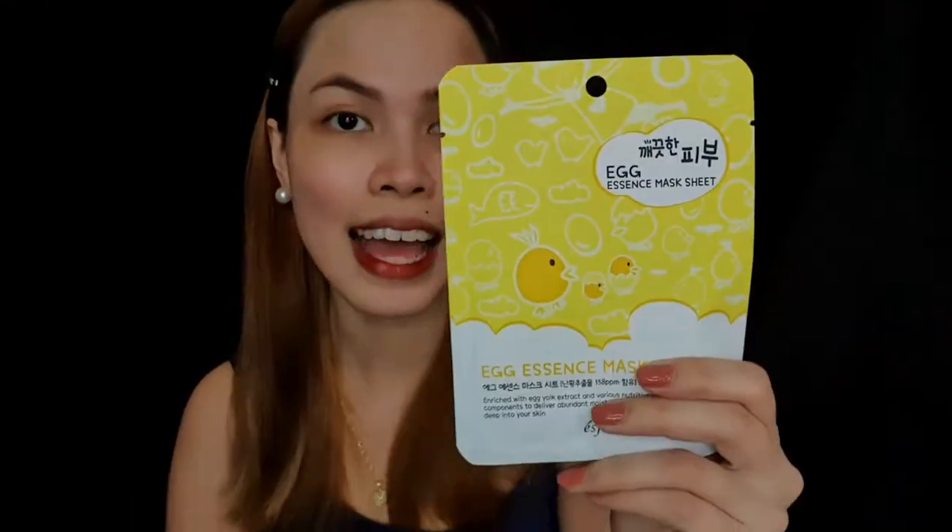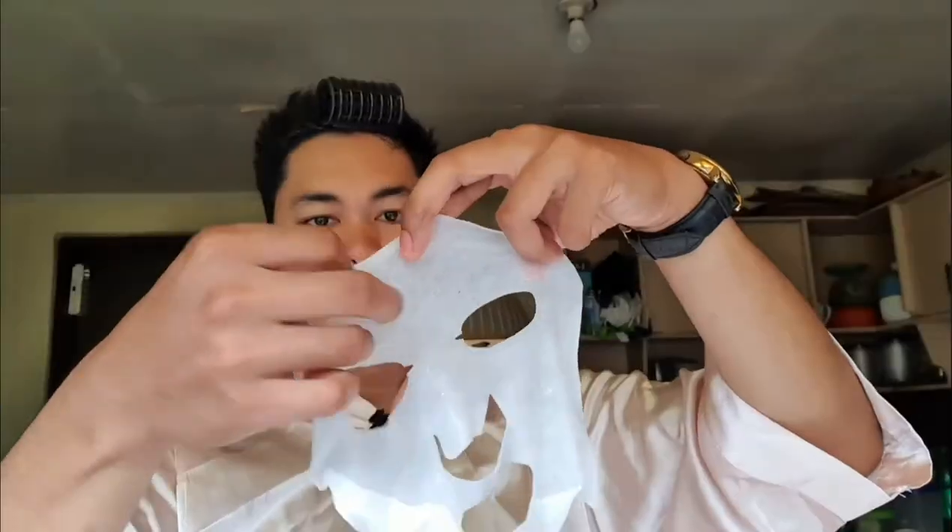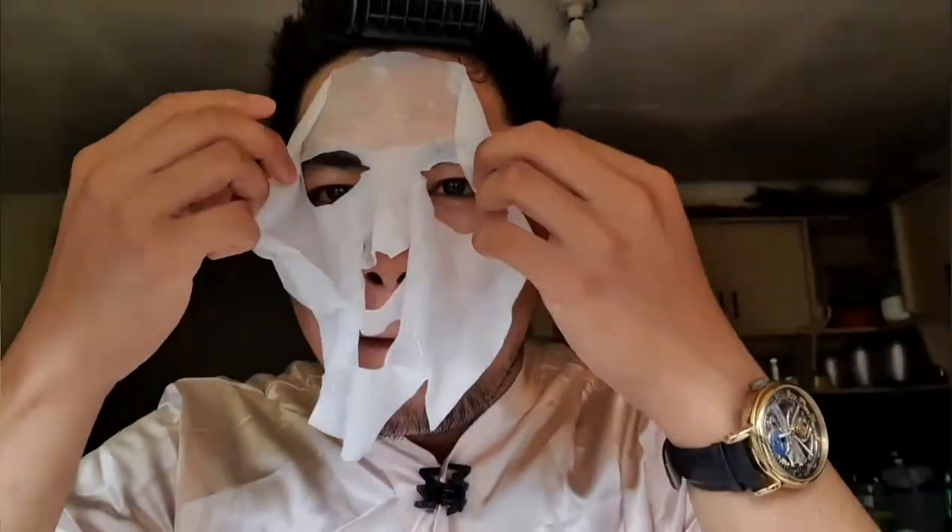Next is one of my absolute favorites — their Egg Essence Mask. What this does for your skin is it has fatty acids, which really help in minimizing your pores. So if you have dry skin or even oily skin, I'm sure you guys are going to enjoy this one. Although you can see results instantly, if you use it daily it's perfect for minimizing your pores.